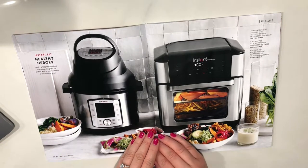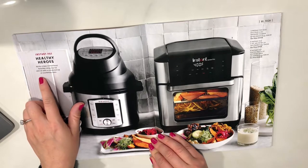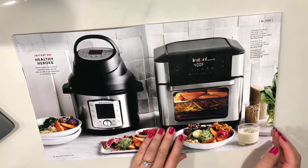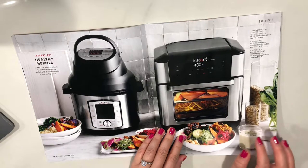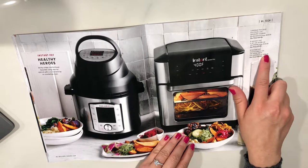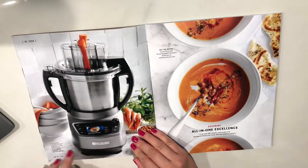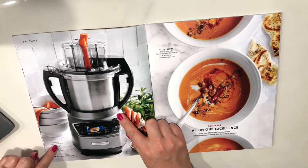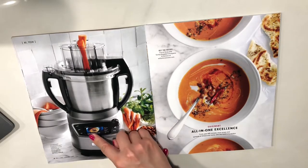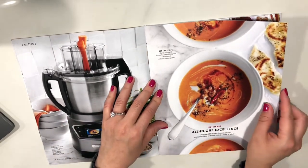Instapot — healthy heroes. Air-fry crispy comfort food favorites using less fat and oil with a convenient lid and countertop oven. I've never used an Instapot and they make me kind of nervous because of all the pressure — that's how they cook, under pressure. But I would like to buy an air fryer. Number three is the Instapot Vortex Pro air fryer oven. This is the Cuisinart Complete Chef cooking food processor — wow, it has a screen on it! My food processor is just the most basic you can get, but it works great for me.